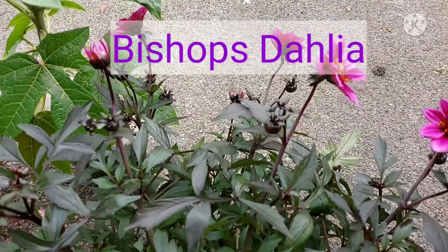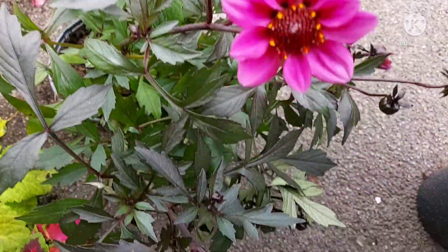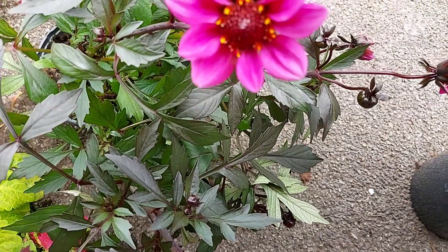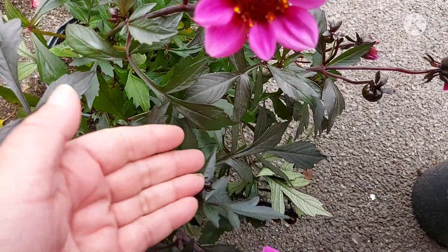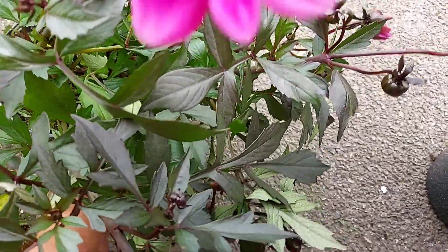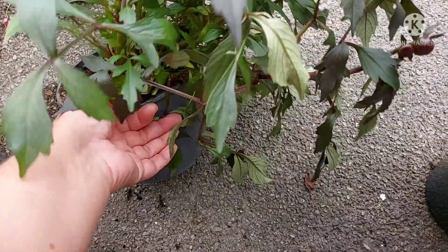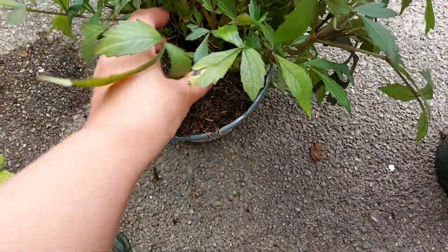Next to it you've got this lovely Bishop's dahlia. It's got lovely contrasting foliage — really almost black foliage — and then you've got this deep pink-purple single-petal flower. That's typical of Bishop's dahlias, and they do come in different colors as well.